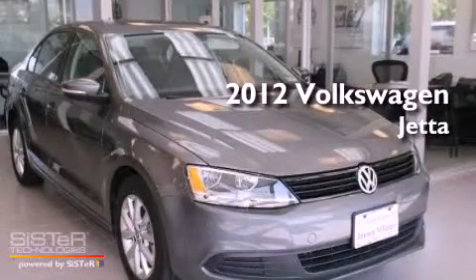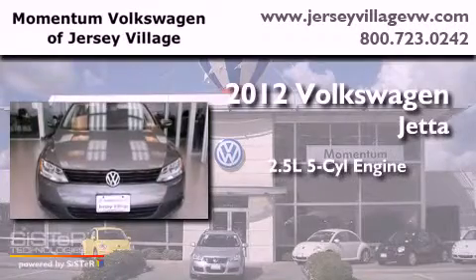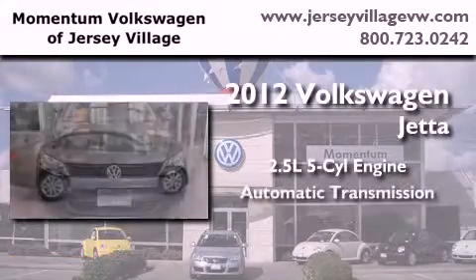This is a brand new 2012 Volkswagen Jetta. It features a 2.5 liter 5-cylinder engine and an automatic transmission.